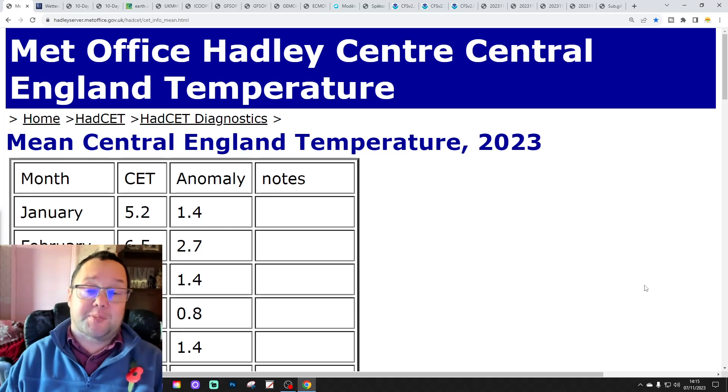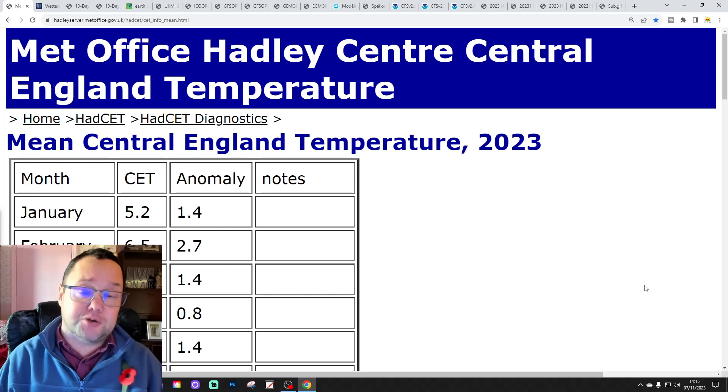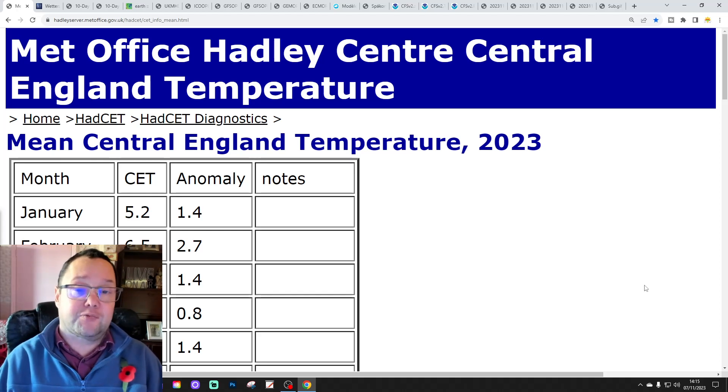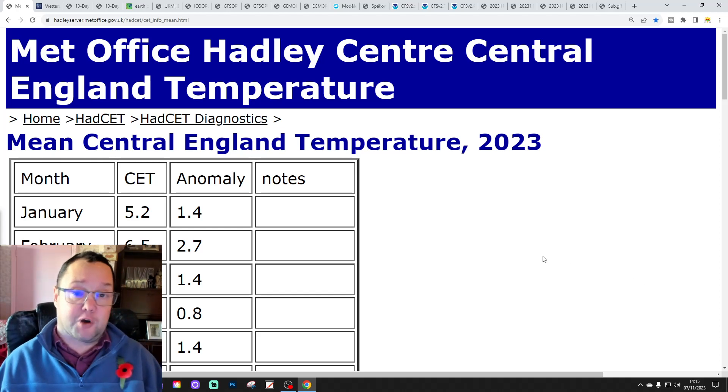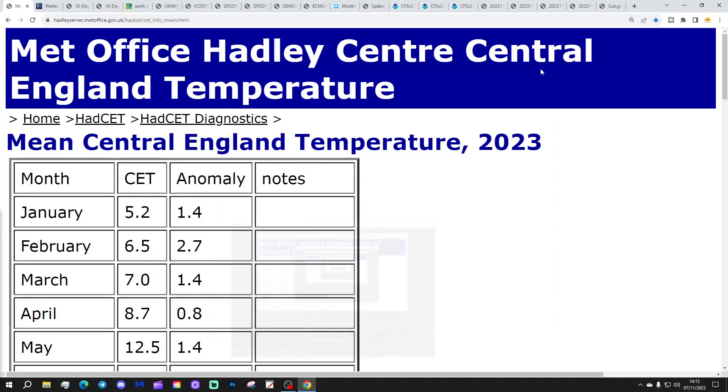The video of today was our 6am UK weather forecast. We've also released the EC 30-day extended forecast for the UK and for the rest of Europe too. If you'd like to share and subscribe on all of today's videos and content, thank you so much everybody for doing that.